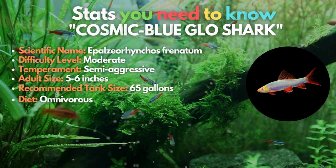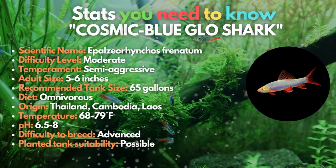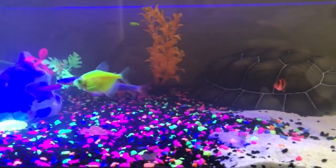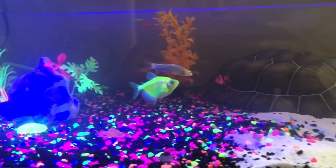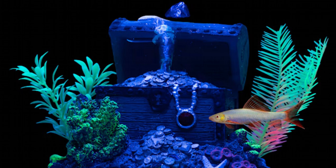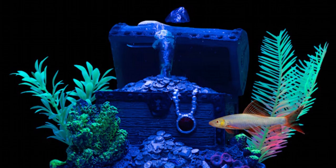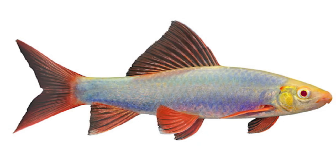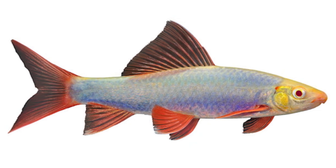Want an out-of-this-world looking species in your tank? Try the cosmic blue glow shark. The largest glowfish now sold in aquariums are called glow sharks. Thanks to a genetic mutation created by scientists using DNA from jellyfish, these fish have unique hues. The rainbow shark variation known as the cosmic blue glow shark features a neon blue hue that glows in the aquarium, giving you a striking fish for your display tank.